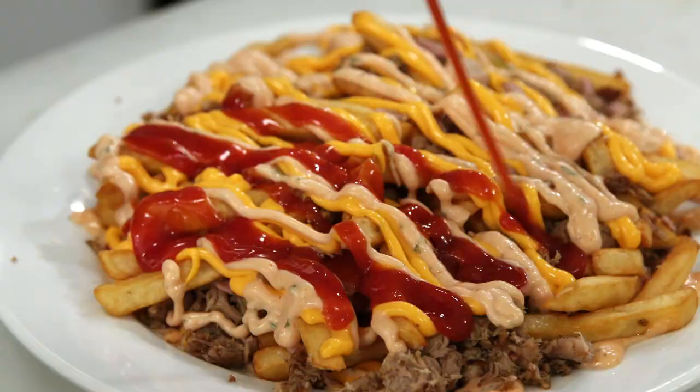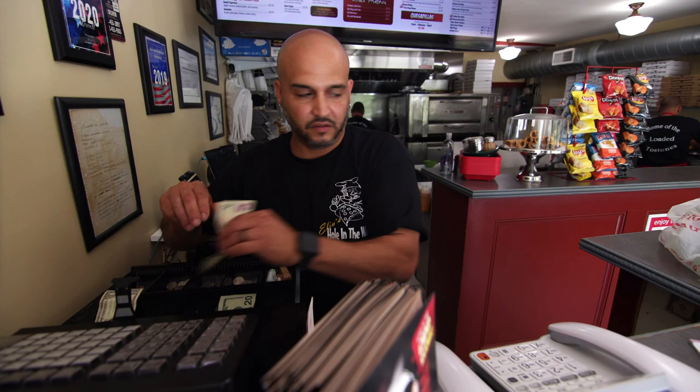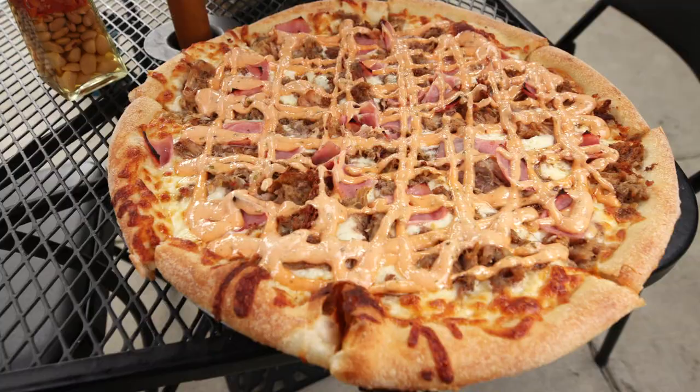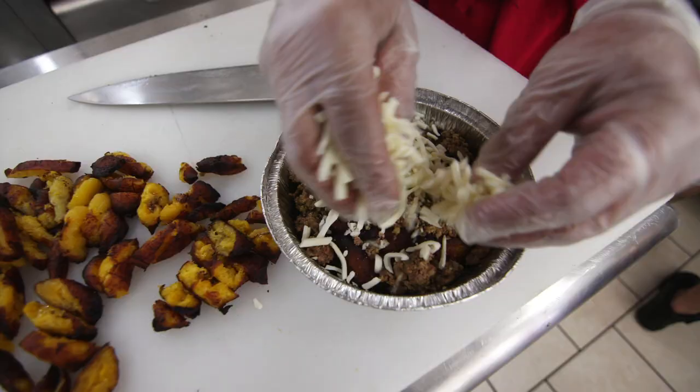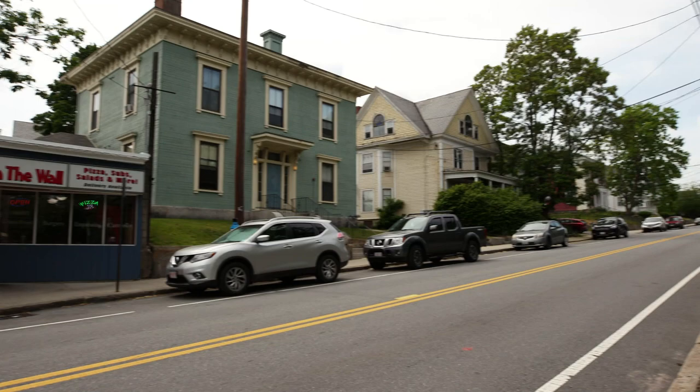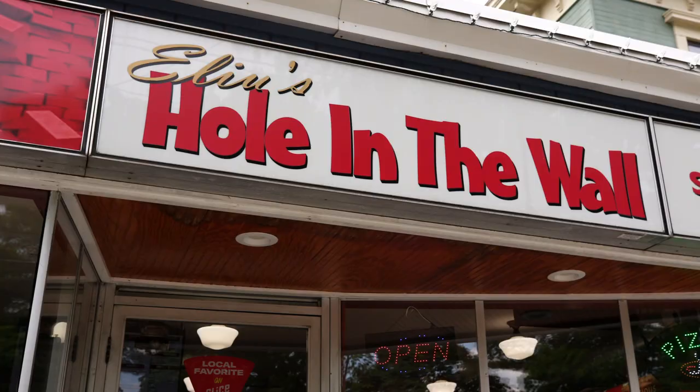Everyone has their favorite hole-in-the-wall restaurant, where the service is friendly, the food is filling and flavorful — basil, shrimp, steak fajita, and buffalo chicken — and the prices are affordable. And for hungry folks in the city of Lowell, that little hole-in-the-wall is Elu's Hole-in-the-Wall.